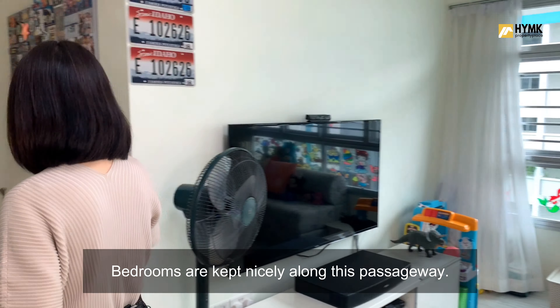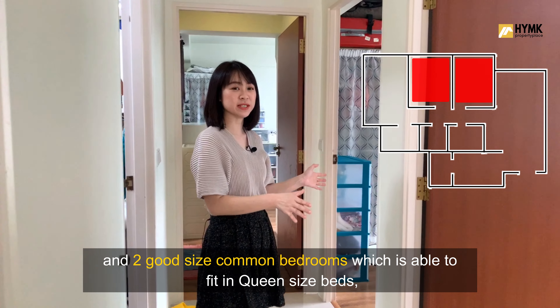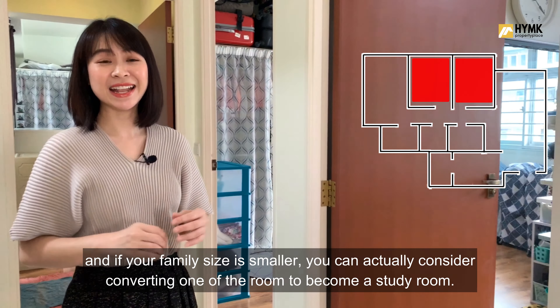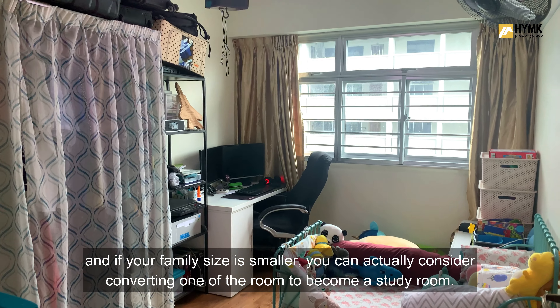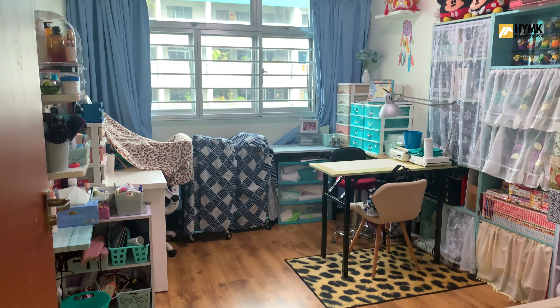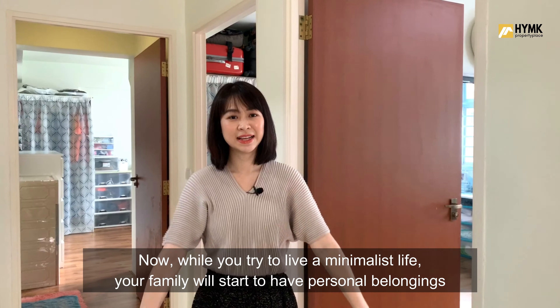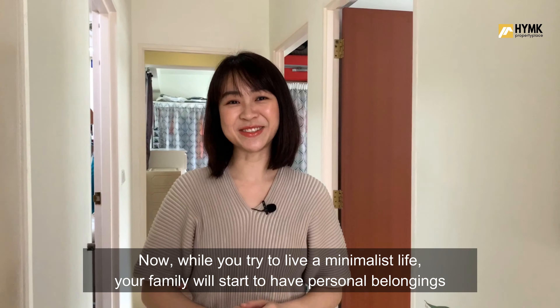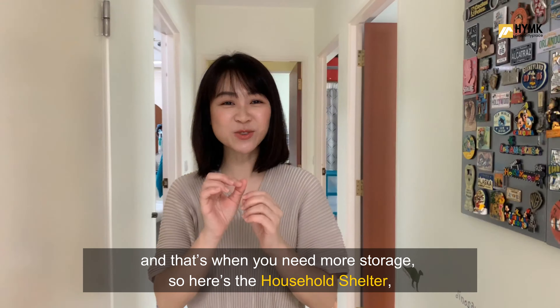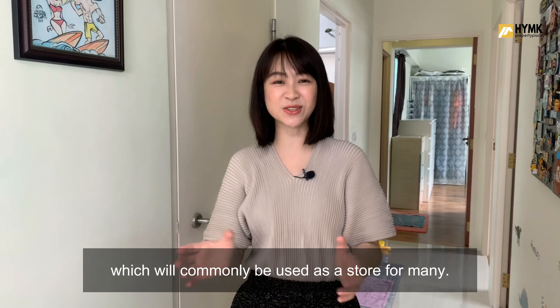Bedrooms are kept nicely along this passageway. There are 2 good-sized common bedrooms, each able to fit a queen size bed. If your family size is smaller, you can consider converting one of the rooms into a study room. Opposite the common rooms is the bathroom shared by these two. Here's also the household shelter, which is commonly used as storage by many.